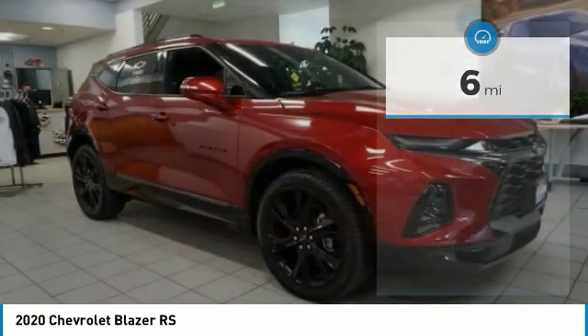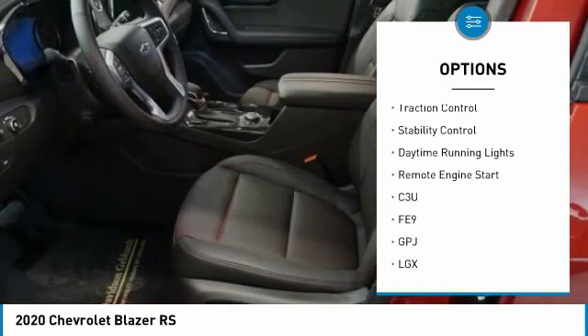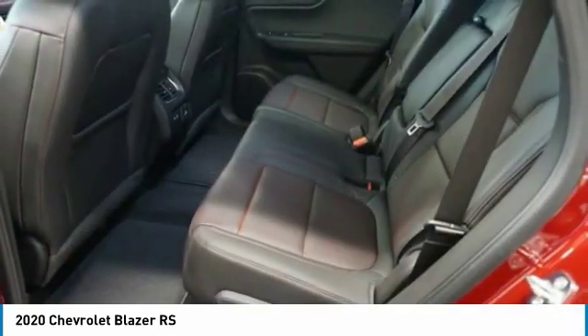Here are some of this vehicle's great options: tire pressure monitor, blind spot monitor, all-wheel drive, heated mirrors, aluminum wheels, power lift gate, traction control, stability control, daytime running lights, and remote engine start.